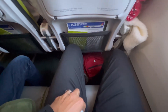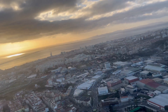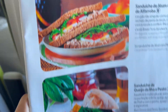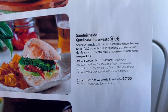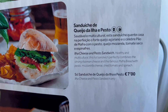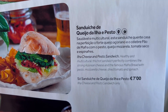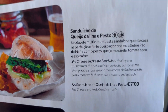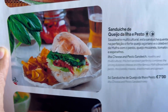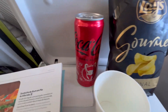The plane started moving when I was in the bathroom. So I'm looking at the menu and I think I'm going to try this sandwich — the cheese and pesto sandwich. It's described as healthy and multicultural, perfectly combining the strong Azorean cheese and the famous Mafra bread, with pesto mozzarella, cheese, dried tomato and spinach. I'm going to do that as a combo for €11, which comes with a bag of chips and a Coke Zero.